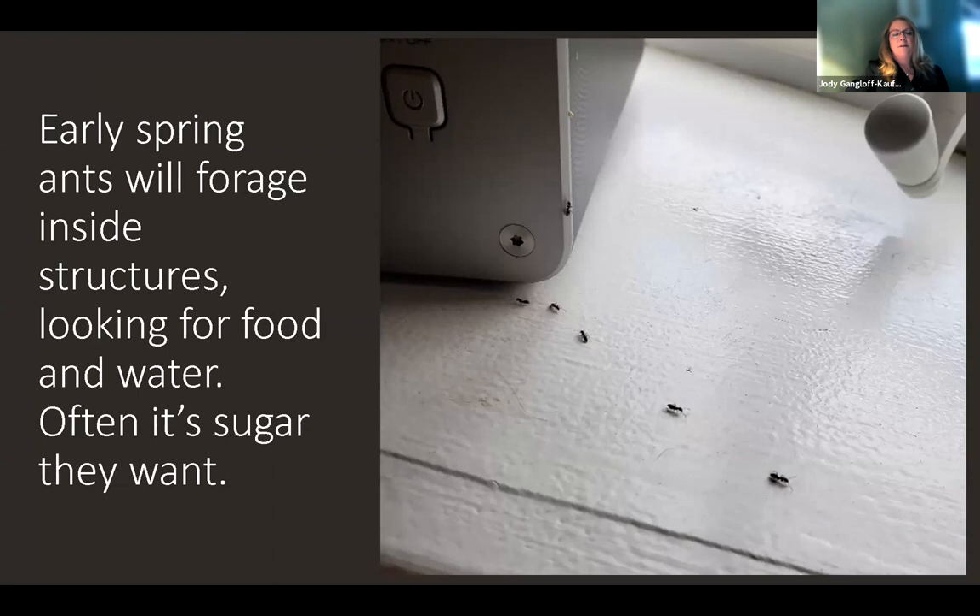In the early spring, ants will forage inside structures looking for food. They're coming into your home, your kitchen, whatever. And often it's sugar that they want early in the season because they need the energy — they need that carbohydrate energy. So you may see that kind of trail.